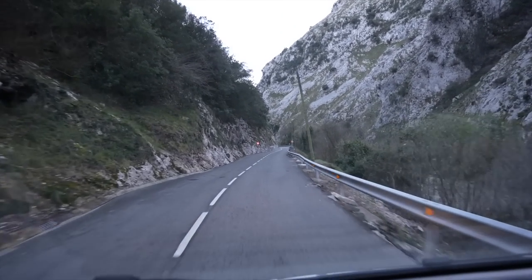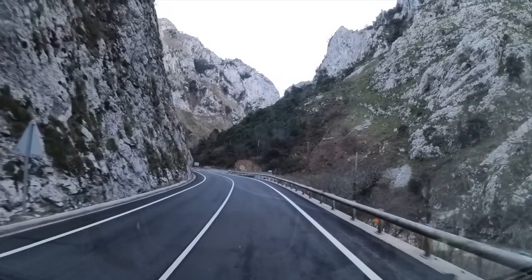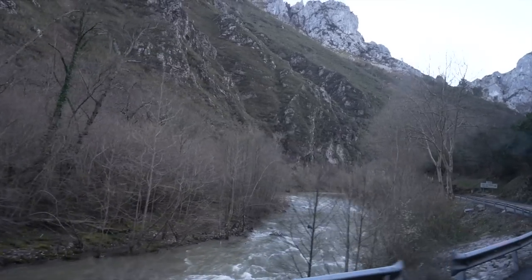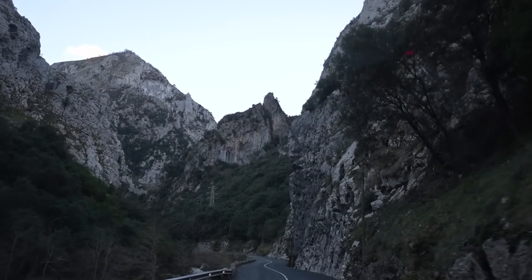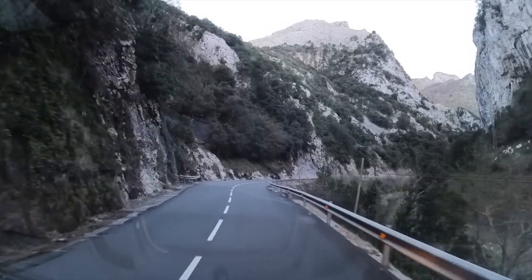We have just entered into the Picos de Europa National Park — wow. This is possibly one of the most scenic drives I have ever seen. Everything is just towering around us, with rugged landscapes, a river flowing on one side then the other, and really narrow, winding roads going through the mountains. I cannot wait to get further in because so far I'm very impressed. We were actually just saying that this feels very much like Caminito del Rey in Malaga — there's a boardwalk that goes through the middle of the canyon — and it feels like we are driving that boardwalk. It is really cool.